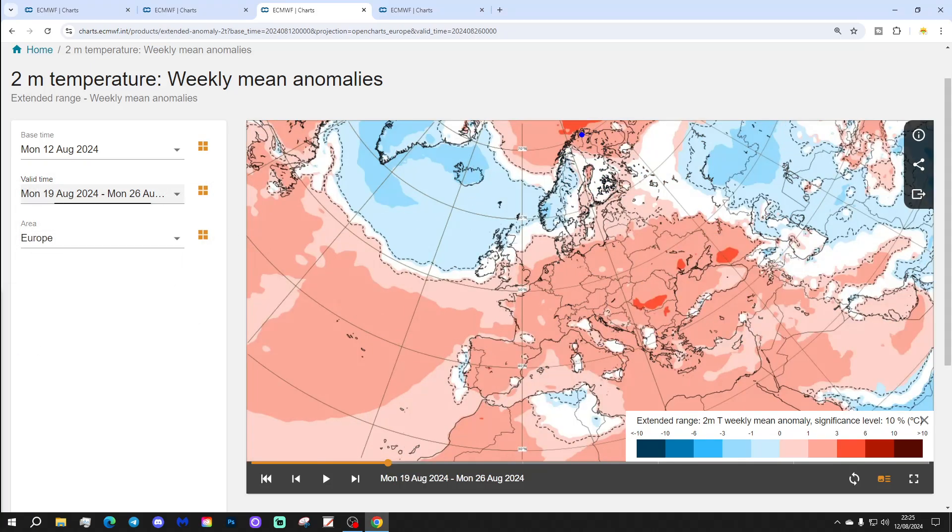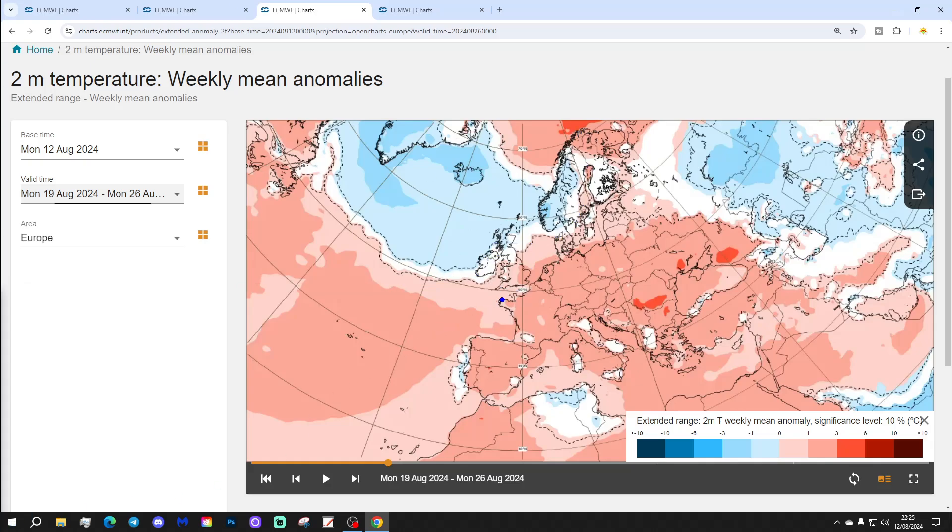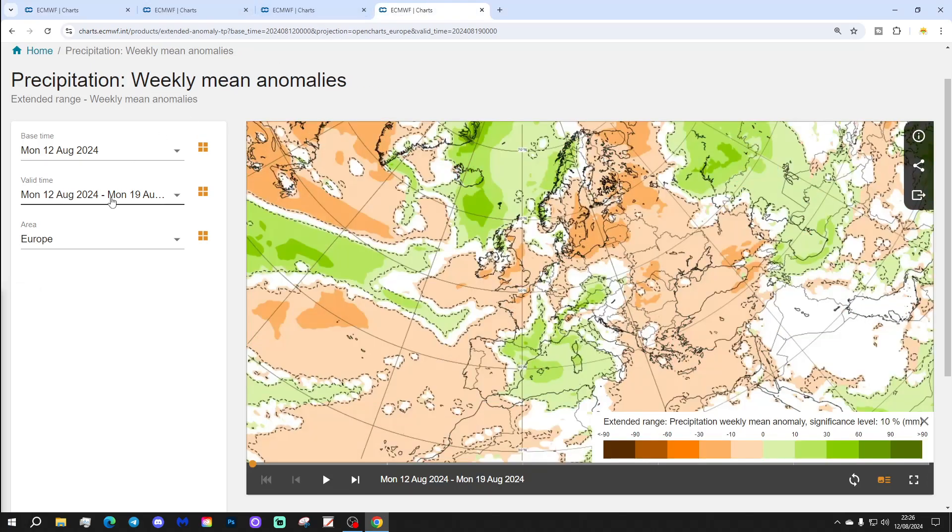Temperature anomalies look cooler than average through Sweden, Norway, and into Scotland and Ireland potentially. Although England and Wales are still above average. Anywhere south of that, generally above average temperatures all the way from France, Spain, Portugal in the west, right over to the east — most places with above average temperatures.